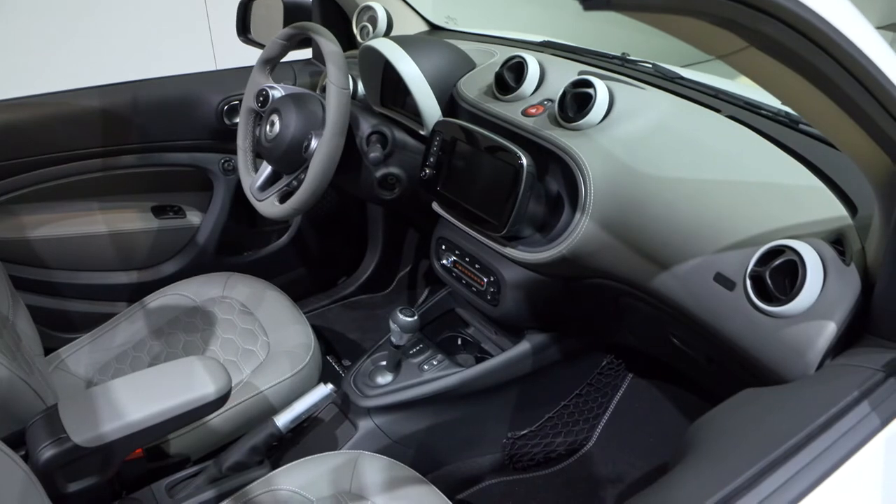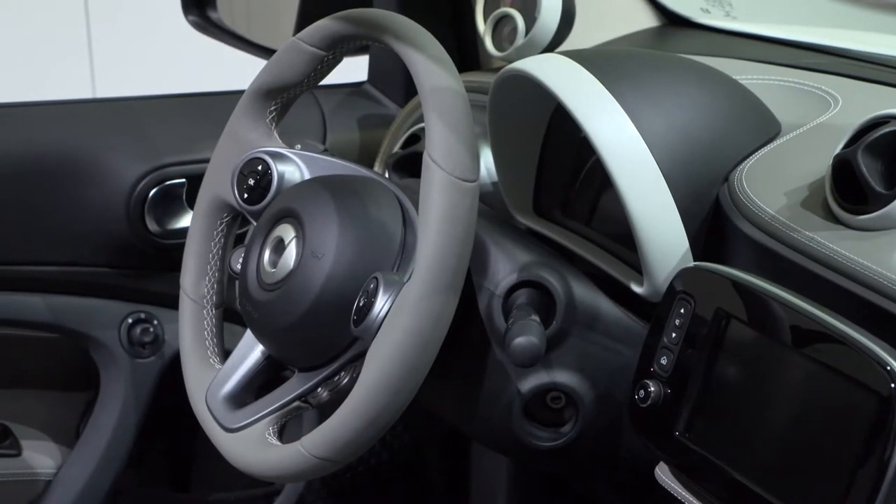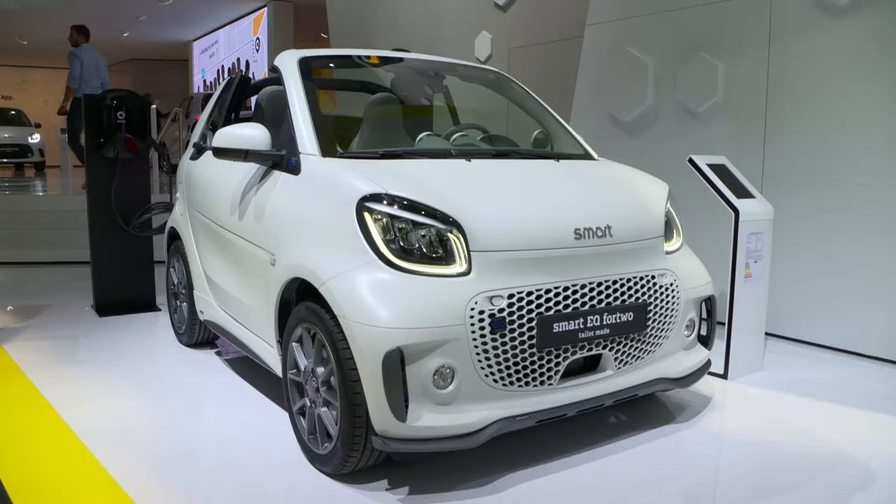Also in the interior, we have changed the centre console completely — much more room to put little things like your cell phone, water bottle and other items. We redesigned the whole interior. Last but not least, we will introduce a new media system in spring which will give us a bigger display and, for the first time for smart, the ability to integrate Apple CarPlay, so you can just take your cell phone into the car.